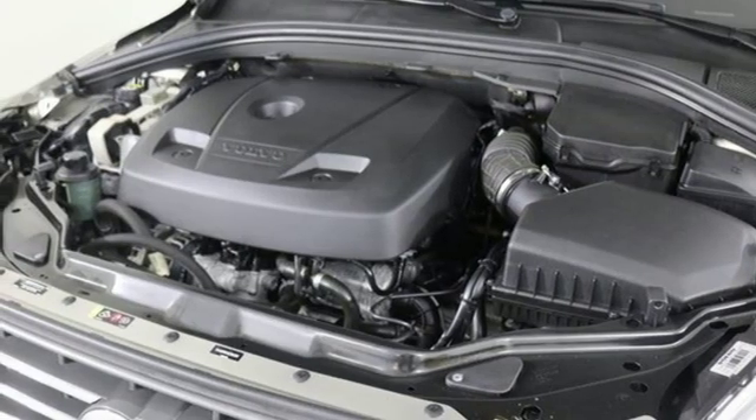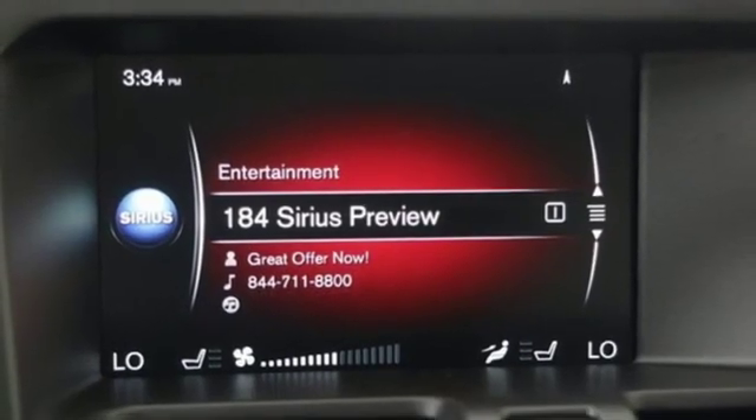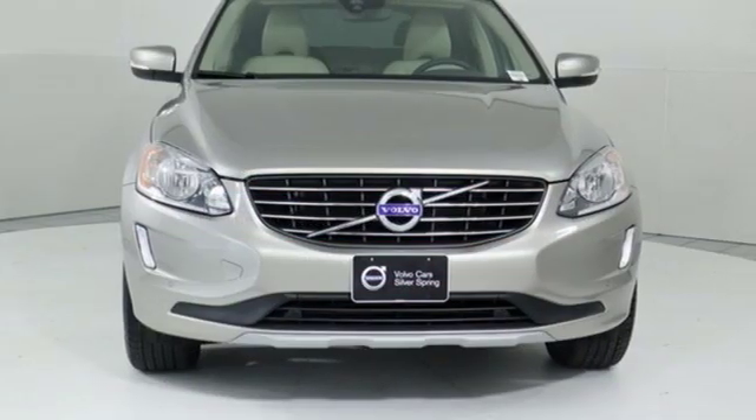Wi-Fi hotspot, leather bucket seats, auto dimming rear view mirror and power heated mirrors.